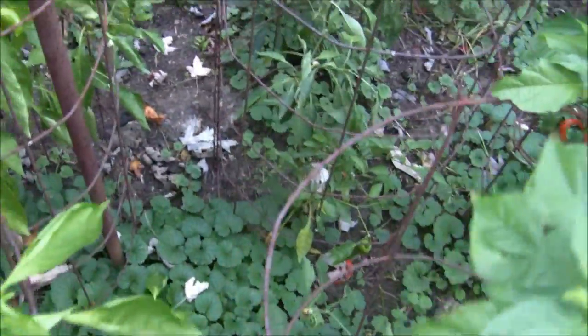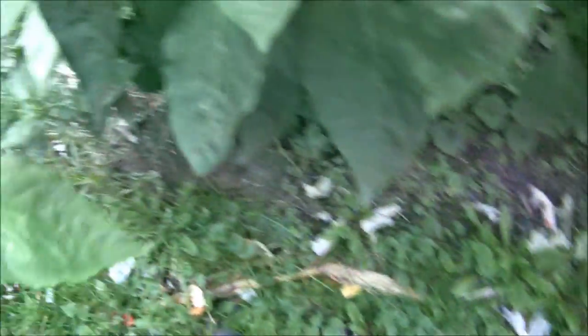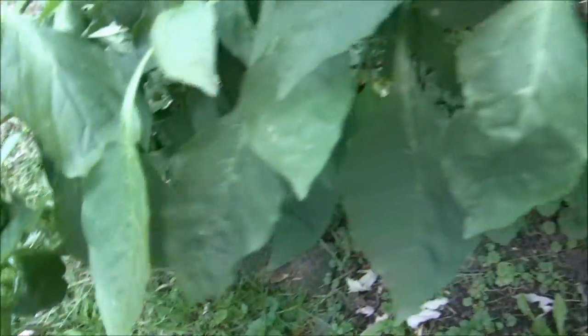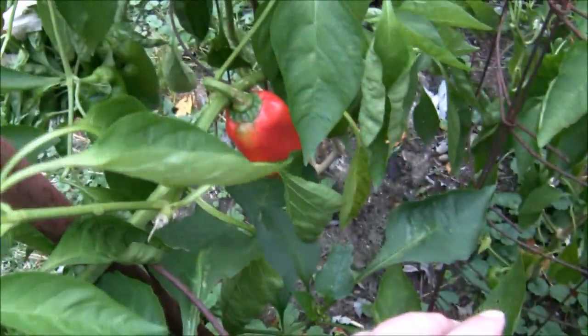This is what's left of the Jimmy Nardellos. And these back here — I forget what these are called — but they put on some peppers at the end of the season. You can see them getting ripe in there.